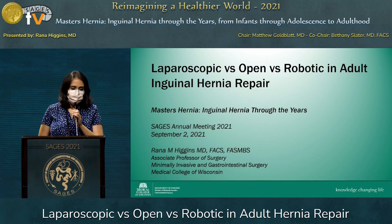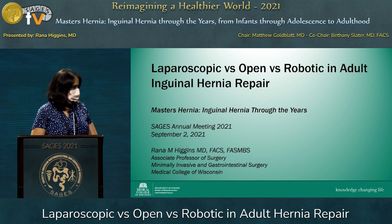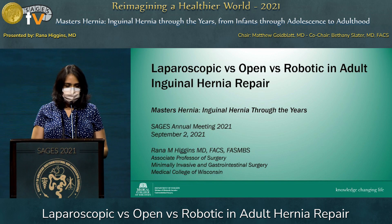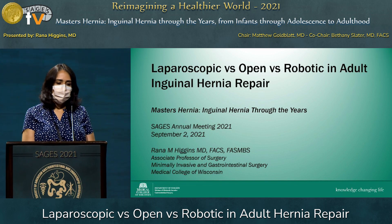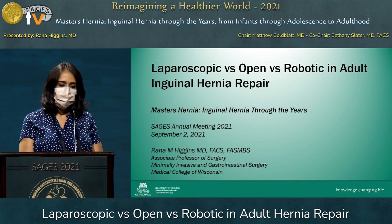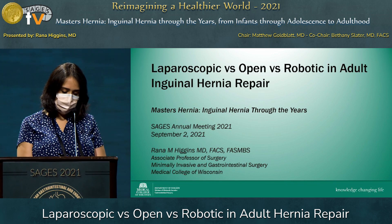Good afternoon. Thank you so much to SAGES for the opportunity to present, and to Dr. Goldblatt and Dr. Slater for the invitation. Today I'm going to be talking about our experience and the literature looking at laparoscopic, open, and robotic inguinal hernia repair in adults.